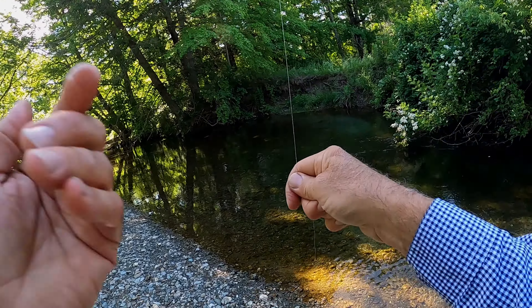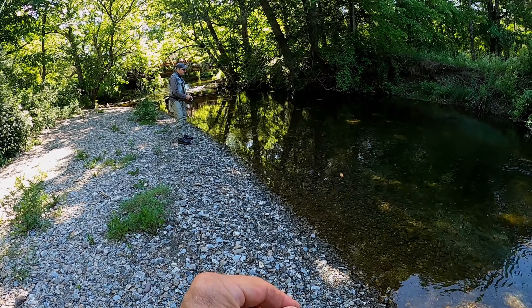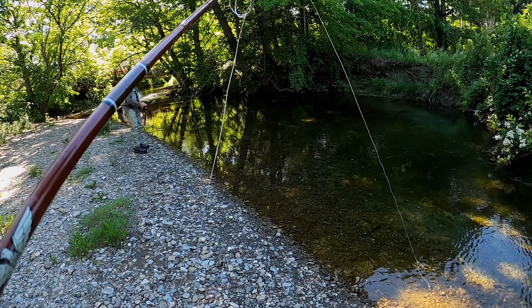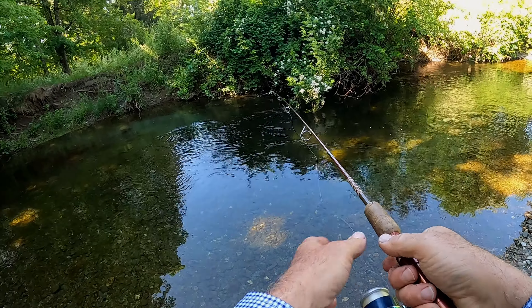Look at that bush under there. That's a brown — that was a brown, huh? You don't get many browns? That's a brown, yep. That thing is going to be pretty bad too.